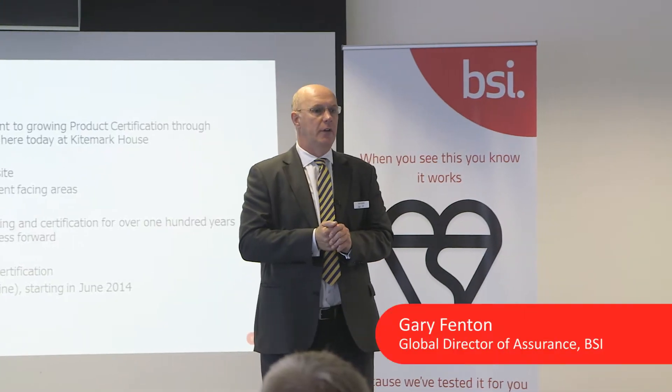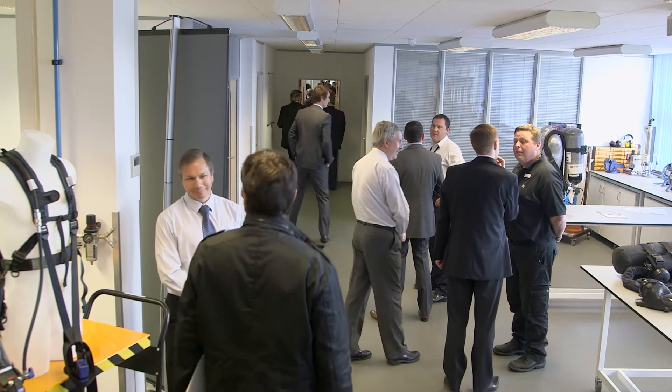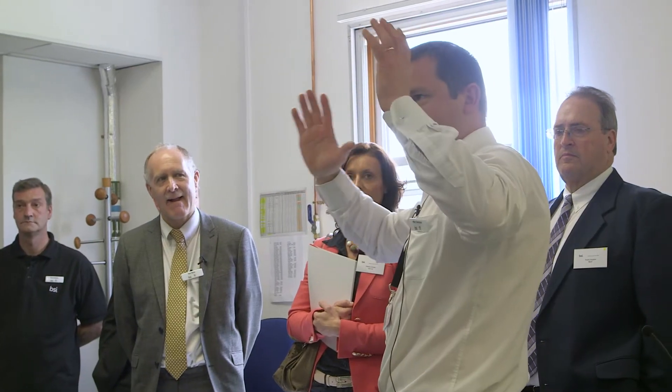We've tried to create an environment where first of all you'll want to come in here and work with a team — look at the way they're testing your products, look at the different things, get involved, heavily involved in what's going on. But it's been built around you.